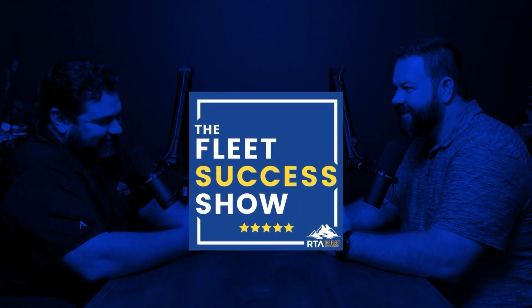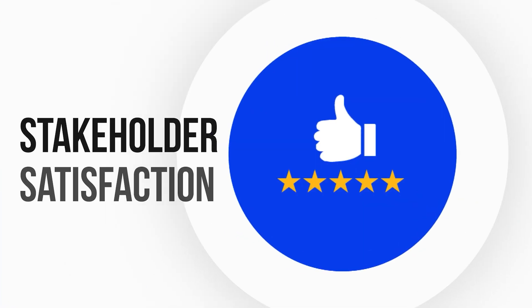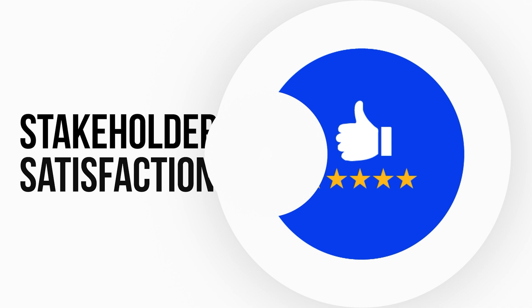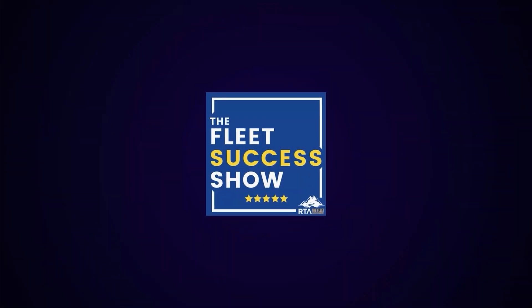This is the Fleet Success Show, dedicated to helping you and your fleet succeed using the experience of fleet professionals and hall of fame fleet legends. The show explores how the pillars of stakeholder satisfaction, intentional culture, resource efficiency, and risk management all combine to lead your fleet to success. We're glad you're here. Now let's get into the show.